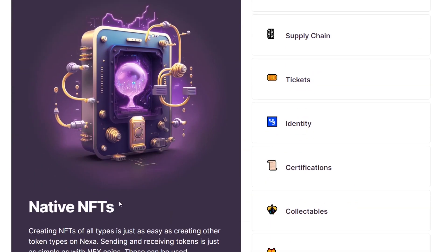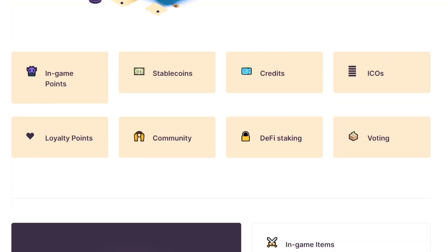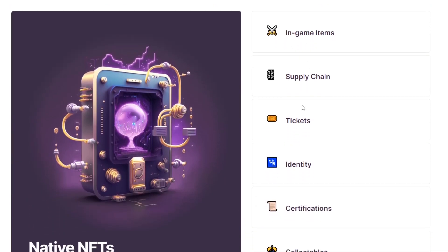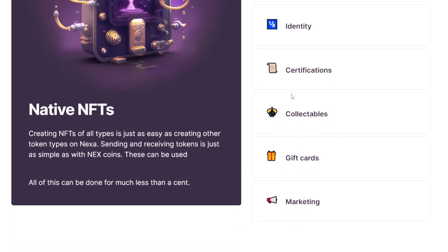Tying into native tokens are native NFTs, which can also help the network provide more value to the coin. It works in very much the same way as creating tokens on the network. The added benefit is that NFTs can be minted for extremely cheap on the Nexa network right now. Examples include in-game items, tickets, identity cards, certifications, gift cards, and many other things.